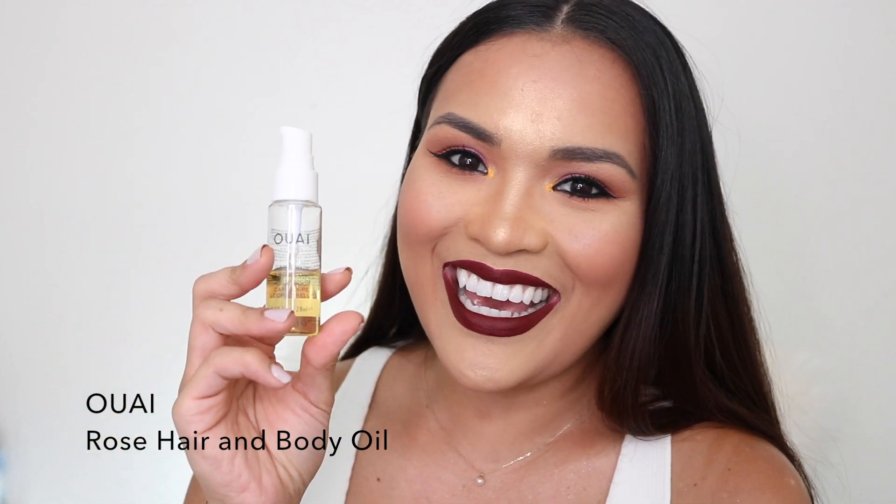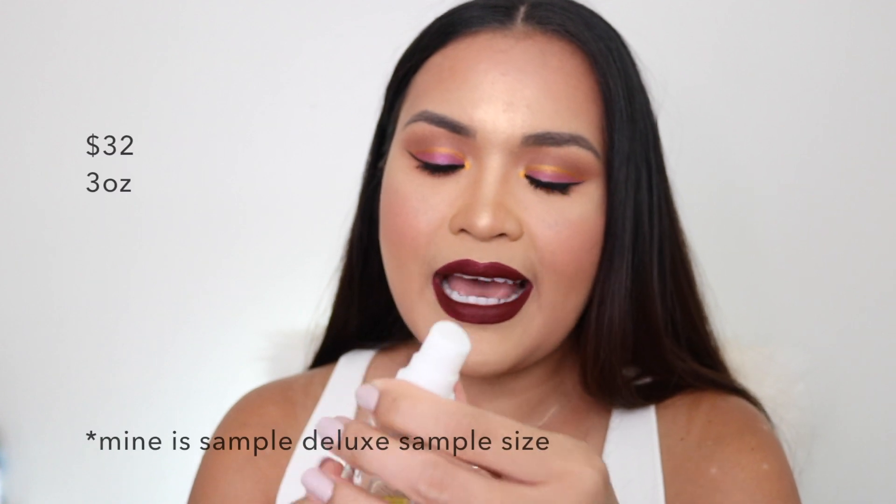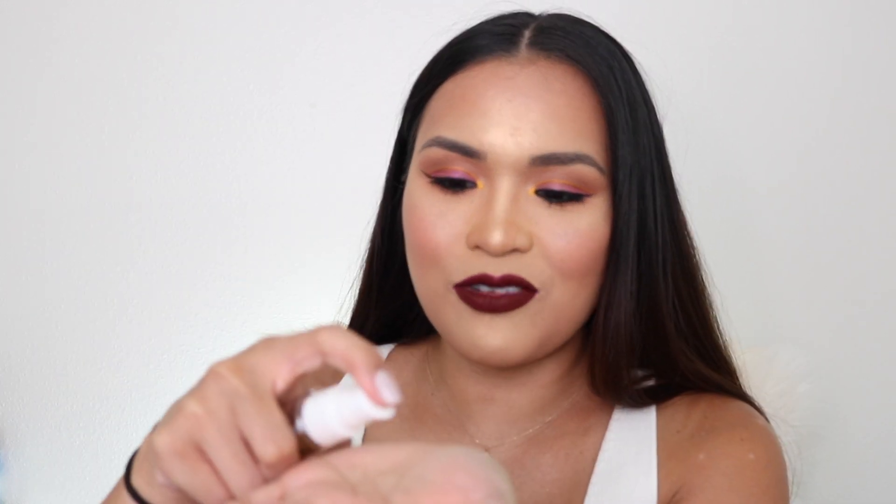Number eight is the rose hair and body oil from Ouai. It smells like rose. What I like about it is it's not too heavy and not very oily when you put it on your hair — just a natural, healthy look. I put about a dime-sized amount between my fingers and comb my hair with my fingers, concentrating it on the tips. It's not a heavy, thick oil that makes you sticky — I don't like sticky on my hair.